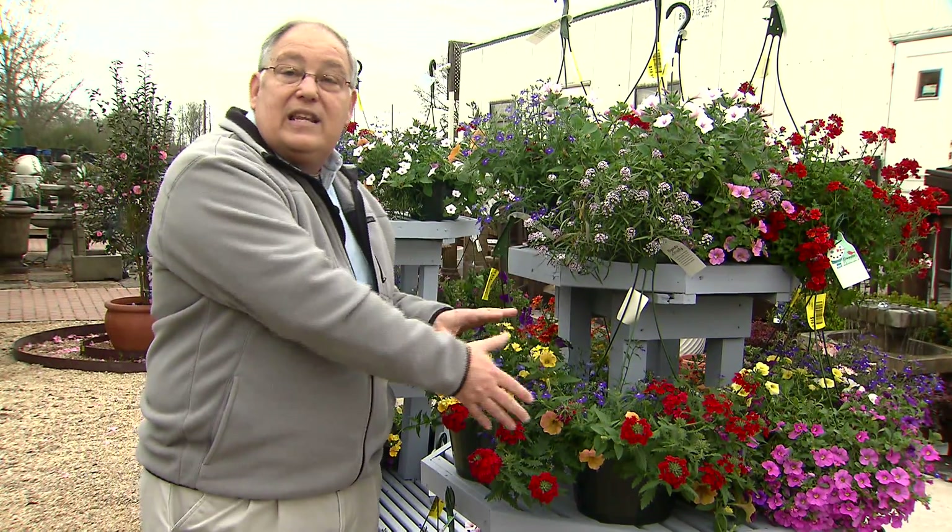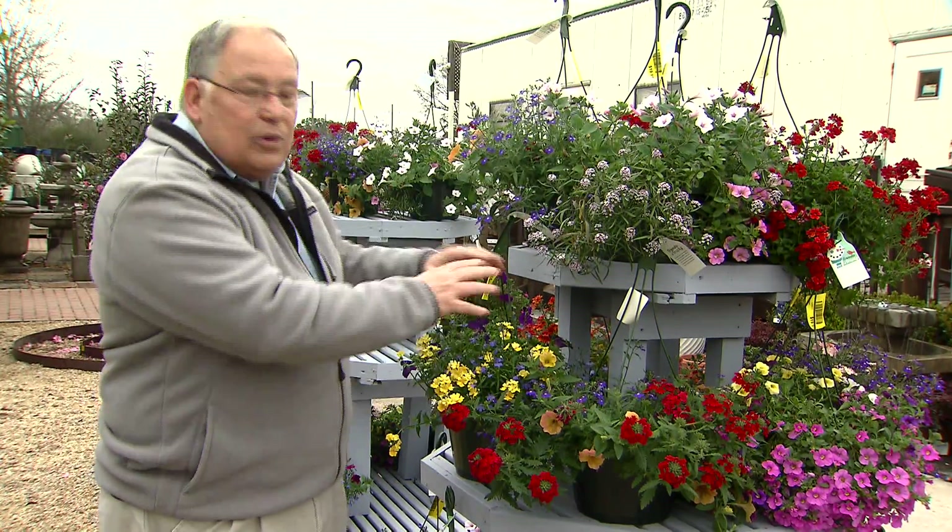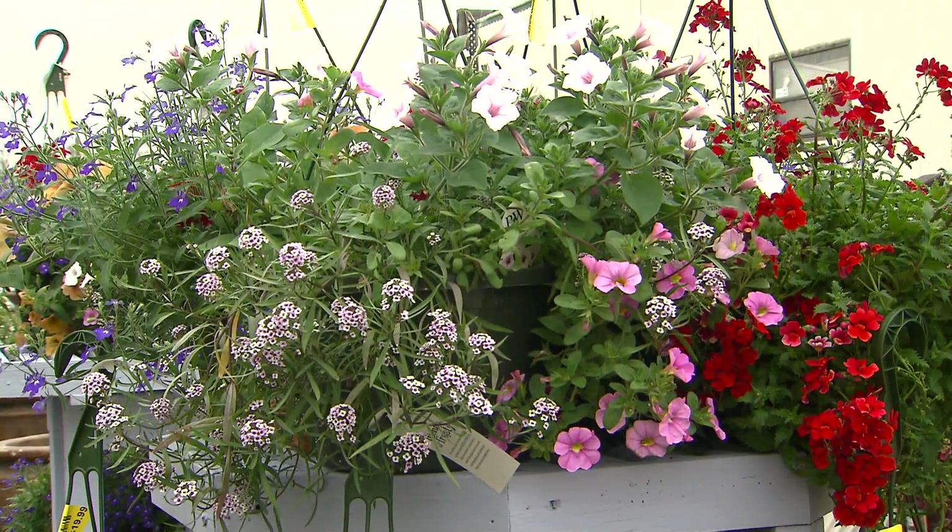Many of them can be bought in these hanging baskets, and I love these hanging baskets with all different kinds of flowers combined together in them.